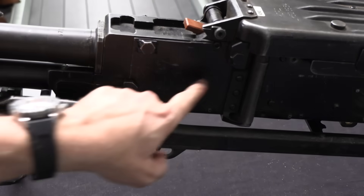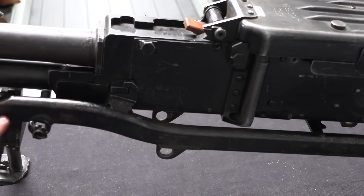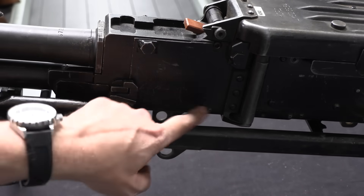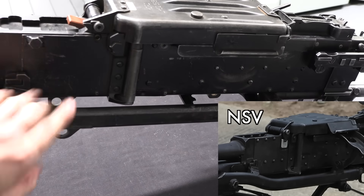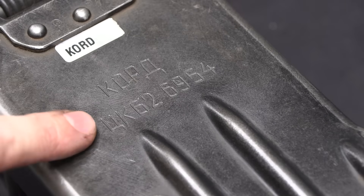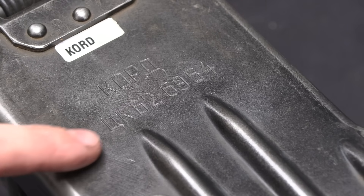The first thing to get out of the way is how to tell an NSV from a Kord. The easiest way is the NSV has a bunch of horizontal rivets up here — you can see those rivets on the back, and on the NSV they're also up front. So no rivets means it's a Kord. The markings on the Kord are really quite minimal — just 'Kord' on the top cover, and the serial number.